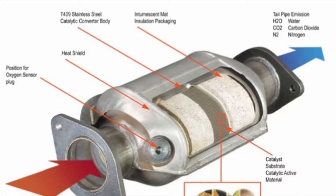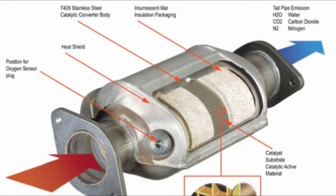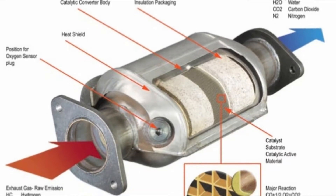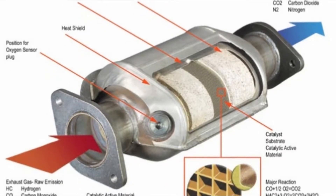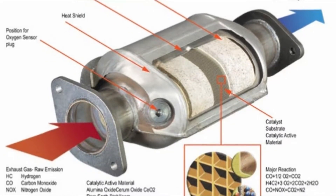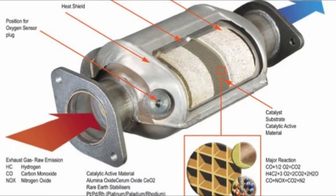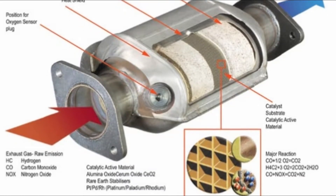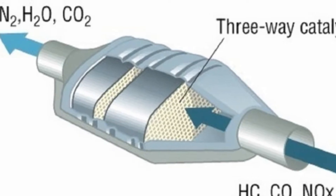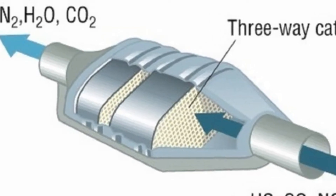Before catalytic converters were developed, waste gases made by a car engine blew straight down the exhaust tailpipe and into the atmosphere. The catalytic converter sits between the engine and the tailpipe, but it doesn't work as a simple filter — it changes the chemical composition of the exhaust gases by rearranging the atoms from which they're made.